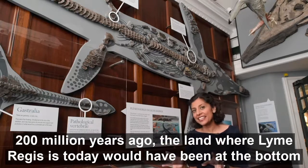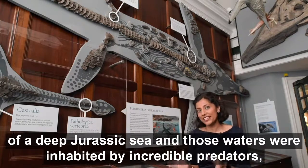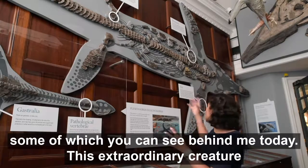200 million years ago the land where Lyme Regis is today would have been at the bottom of a deep Jurassic sea, and those waters were inhabited by incredible predators, some of which you can see behind me today.